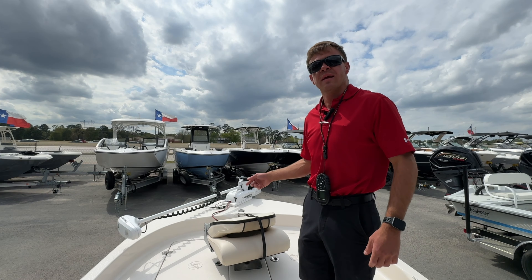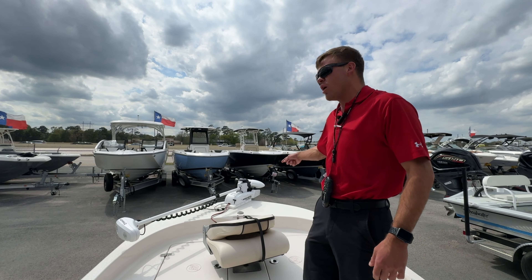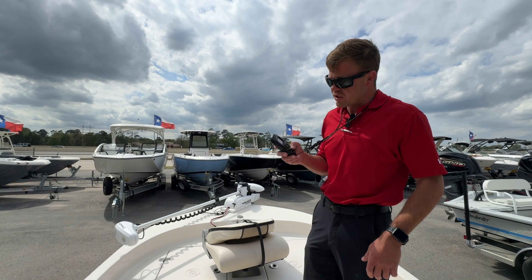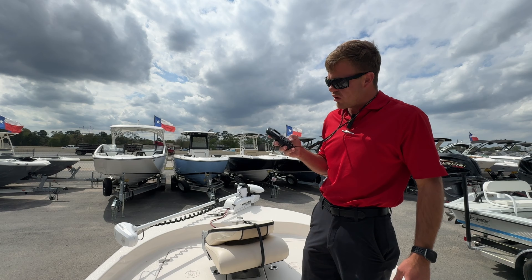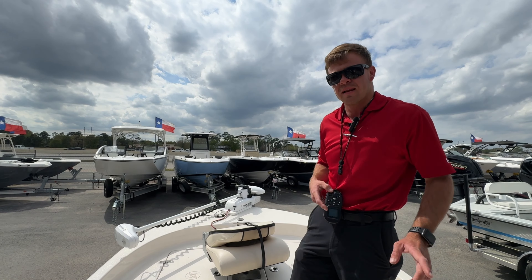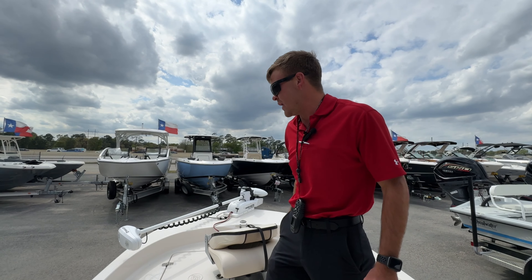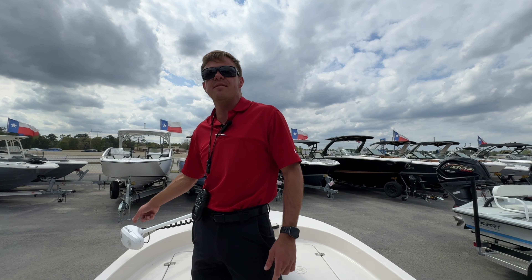On the bow of the boat, it does come equipped with the Minn Kota Power Drive trolling motor. You have the option to do spot lock, north-facing, and control how the speed is on the remote. It is 24 volts and has 70 pounds of thrust.